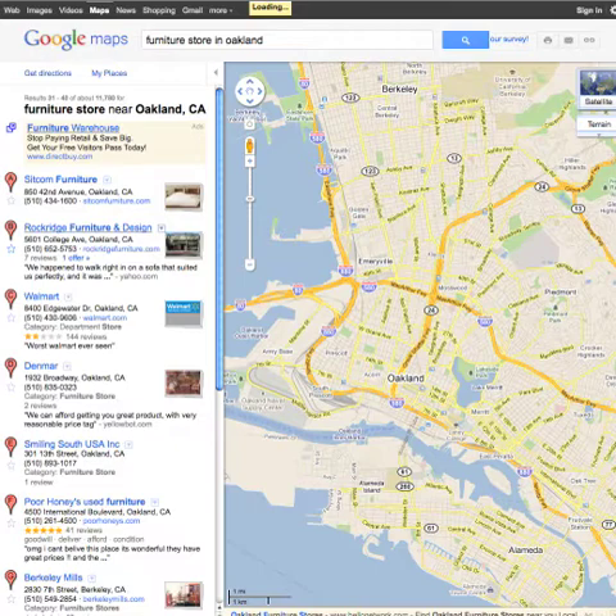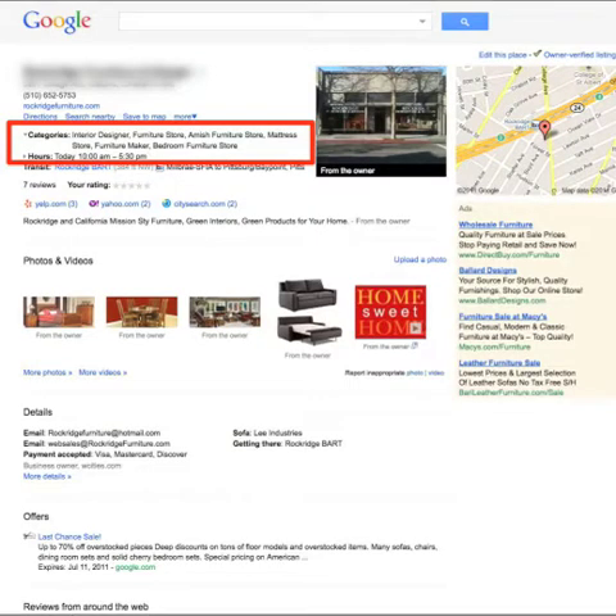So let's talk about your Google Places profile. Here's your profile, and looking at your categories, I can see that the categories you have listed are interior design, furniture store, Amish furniture store, mattress store, furniture maker, and bedroom furniture store.